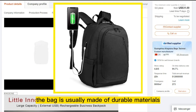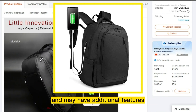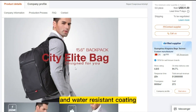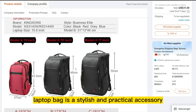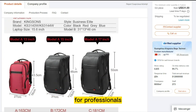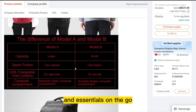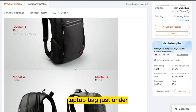The bag is usually made of durable materials such as nylon or leather and may have additional features such as a removable shoulder strap, luggage pass-through, and water-resistant coating. A multifunctional laptop bag is a stylish and practical accessory for professionals, students, and anyone who needs to carry their laptop and essentials on the go. The product price is only $13.33, and the selling price for the multifunctional laptop bag is just under $19.99.